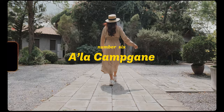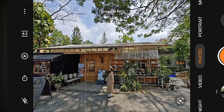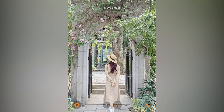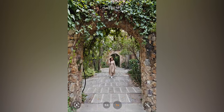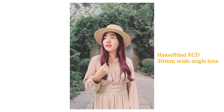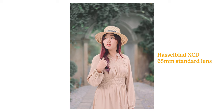The sixth location is A la Campagne, a European garden style cafe with a warm atmosphere. The distinctive feature of the shop is a simulation of a small town in the countryside of France, which has a shady atmosphere and a spacious area. Walking and taking pictures with nature is not very hot. As for the portrait mode, this device has two lenses to choose from — 30mm and 65mm — that will give a different feel.